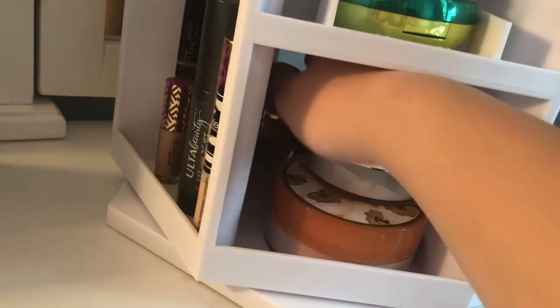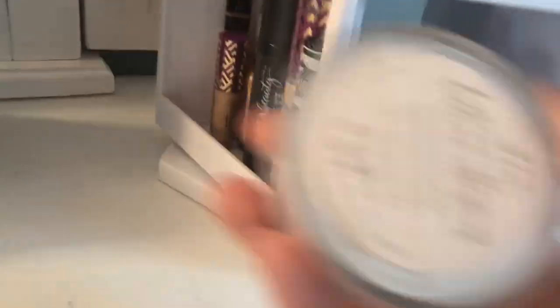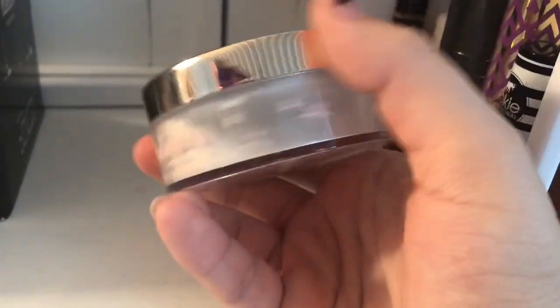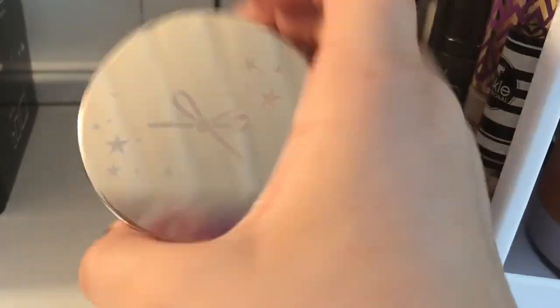Alright, powder, powder, powder — so I'm just gonna reach in and touch one. My whole hand was on this, so I guess I'll use the Ciate Extraordinary translucent powder.